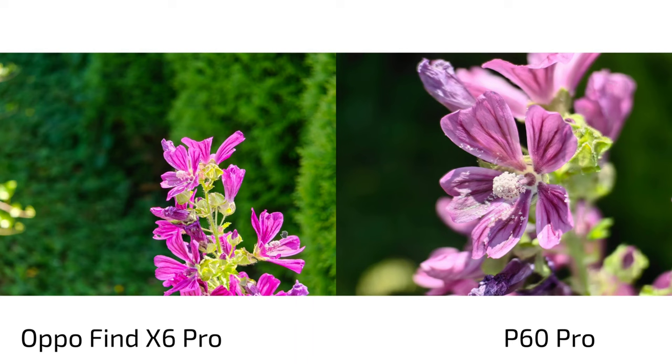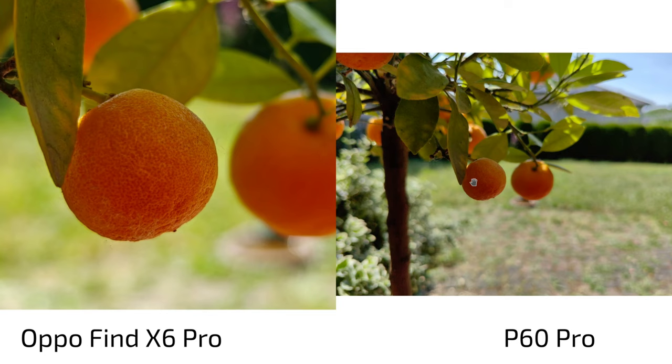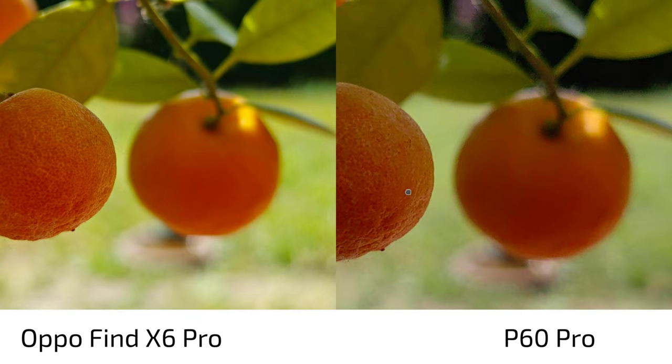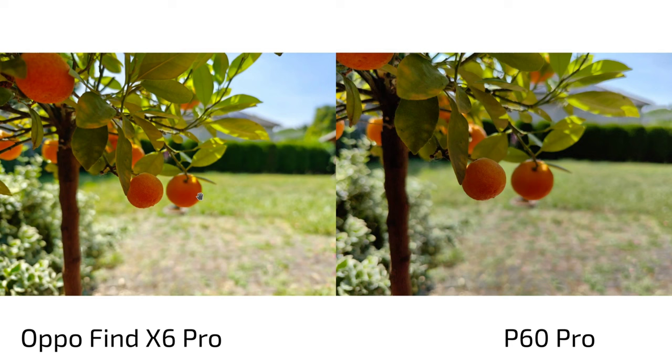Look at the Oppo Find X6 Pro's main camera sensor — how much warmer this flower looks. The P60 Pro has the right color here. When it comes to the one-inch-type sensor I usually prefer the Oppo, but the P60 Pro with its smaller sensor can also produce a nice bokeh. I also prefer the P60 Pro's colors here — more realistic, as I was in shadow, not sun. The subject is a citrus lemon, not an orange, but the Oppo decided to make it look like an orange. Sharpness is on par; bokeh is almost the same on both.